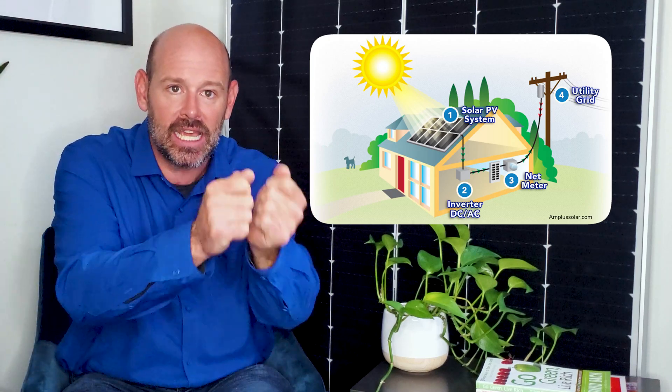So what is net metering? At its core, net metering is a billing mechanism provided by utility companies based on policy created by state governments, which varies depending on where you live. If you have solar installed on your commercial building and that system produces more energy than what is being instantaneously consumed on site, that excess energy is exported or sent back to the electric grid.